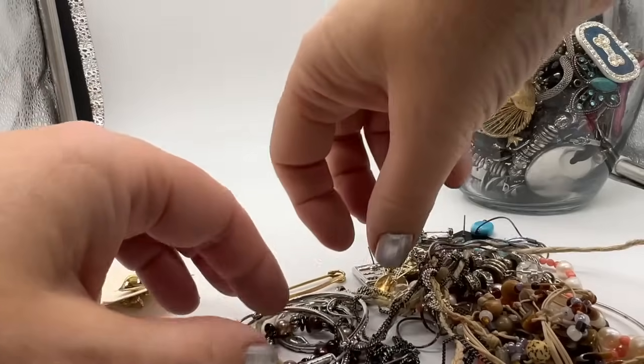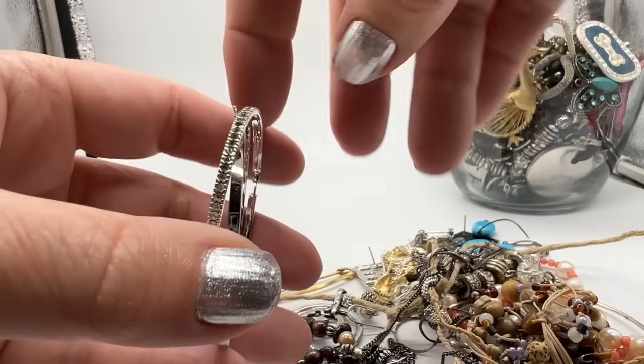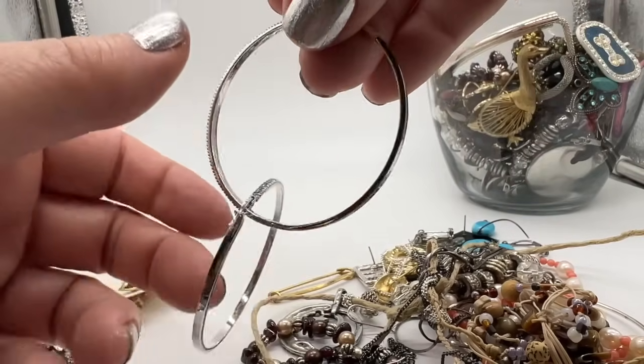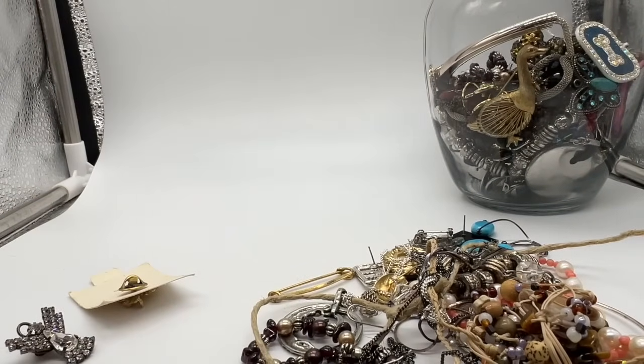And here are some sort of generic hoop earrings. These have little rhinestones. There's a missing one — yeah, that's what I figured. Just checking for a mark. Often with these the mark is there, but I don't see any marks.